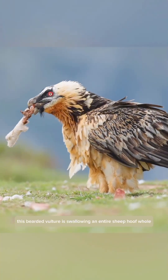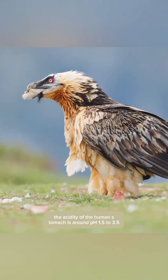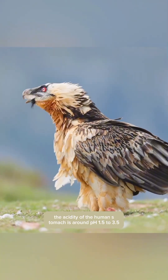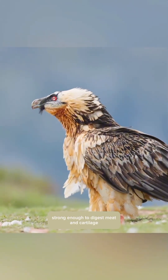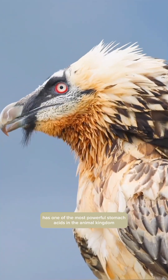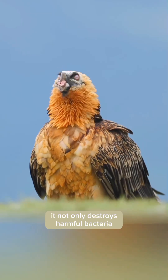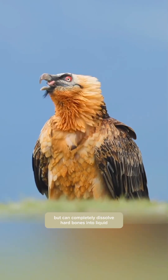This bearded vulture is swallowing an entire sheep hoof whole. The acidity of the human stomach is around pH 1.5 to 3.5, strong enough to digest meat and cartilage but not bones. The bearded vulture, however, has one of the most powerful stomach acids in the animal kingdom. It not only destroys harmful bacteria but can completely dissolve hard bones into liquid.